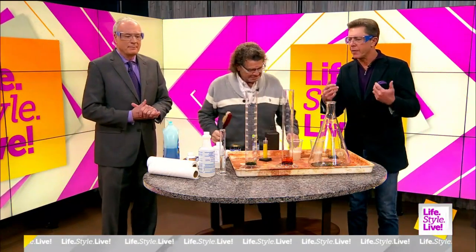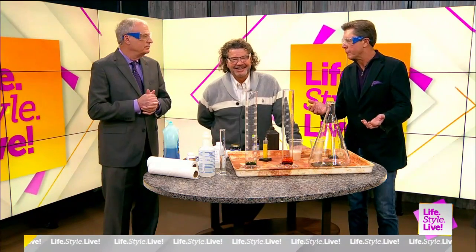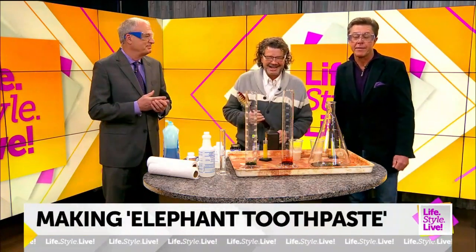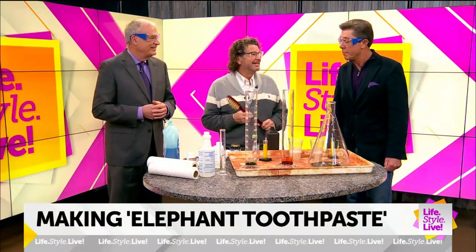Randy and I always ask the same question at our budget meeting, our meeting before the show. When Rick Crosland's going to be on, we always say, are we going to get to blow anything up? And this morning, Jason, our executive producer, said, maybe.